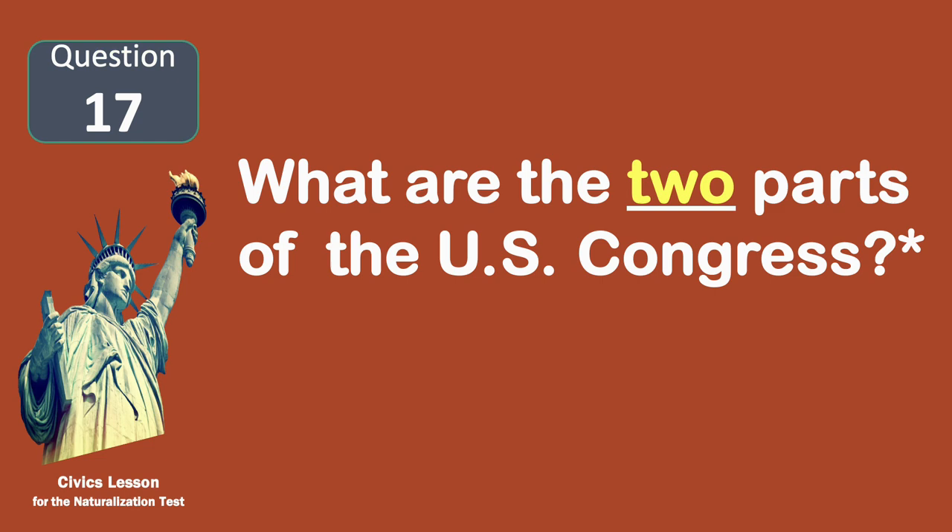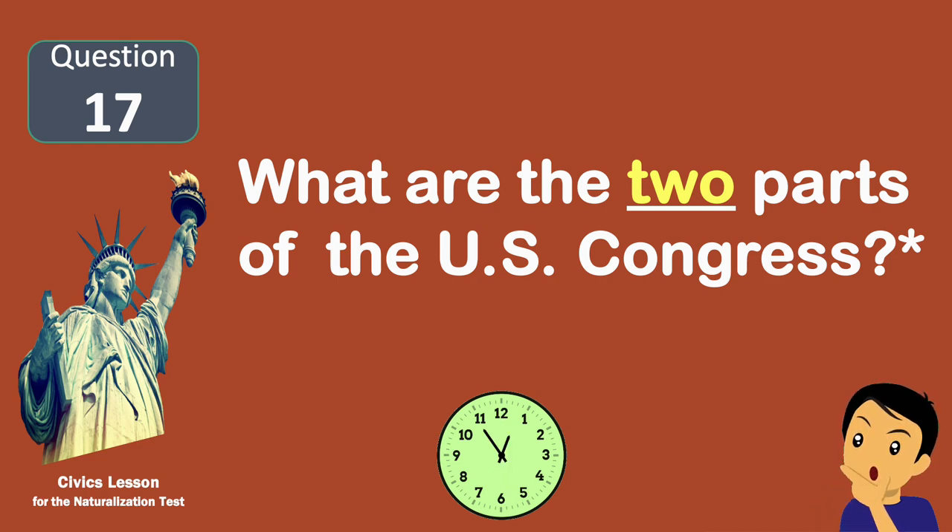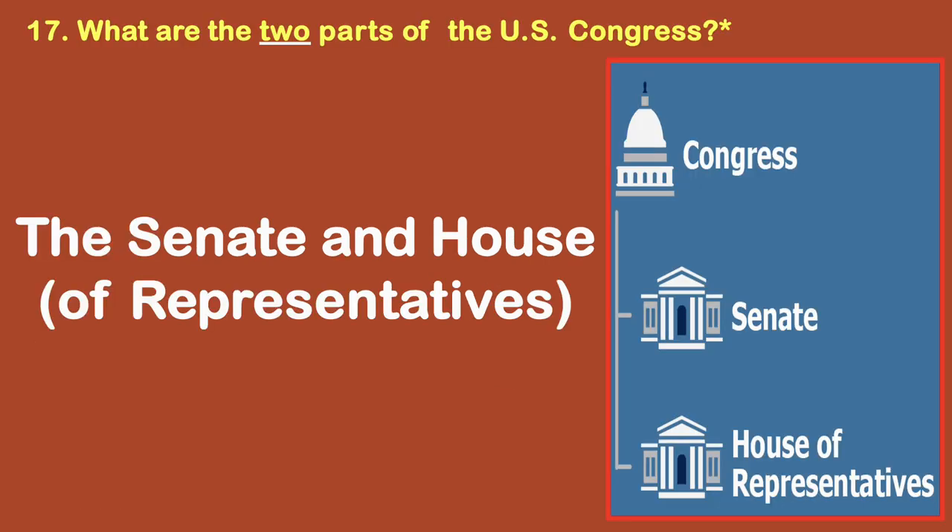What are the two parts of the U.S. Congress? The Senate and House of Representatives.